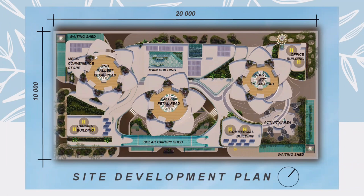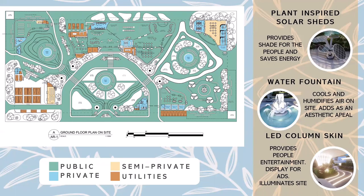Here is my site development plan, which features the buildings on site: namely the main building, mechanic shop and convenience store, parking building, commercial building, mini office building, and activity area on the bottom right. The plan also shows the three lotus towers with petal pads. From this plan, you will clearly see how sustainable the project is, with its lush vegetation, green roofs, green ledges, solar panels, and canopy sheds.